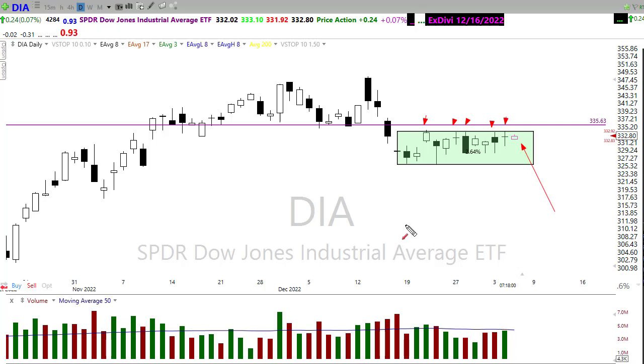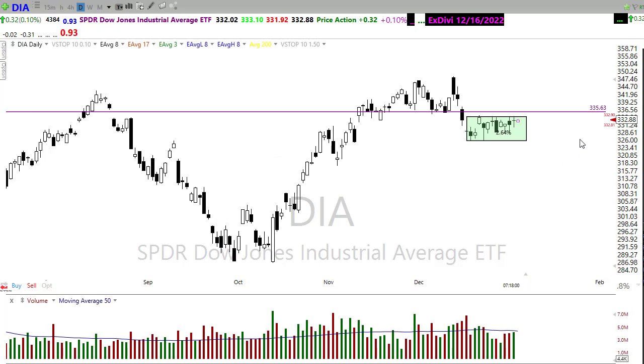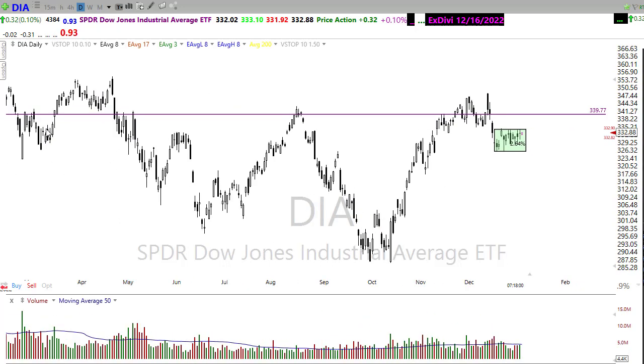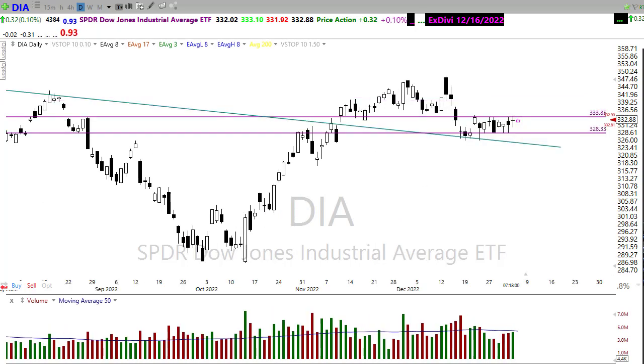One of the things we should be watching for is the possibility that if they can break this resistance, they may trigger a little bit of a short squeeze. If that were to occur, look for a quick move up into some of these other resistance levels in the chart, and maybe even pushing through to some higher resistance levels here in the Dow.